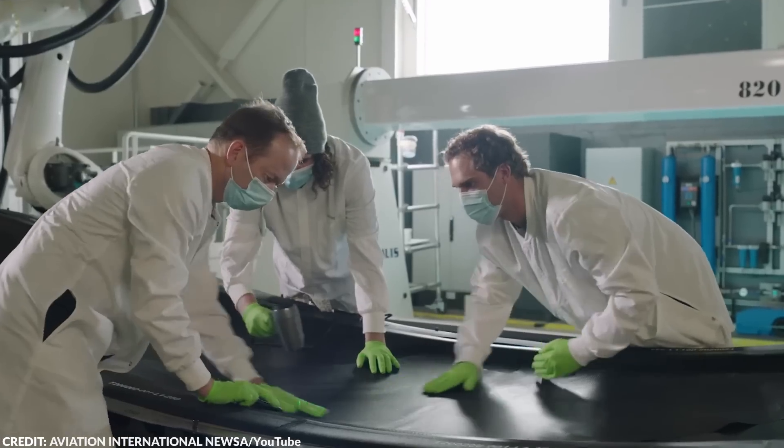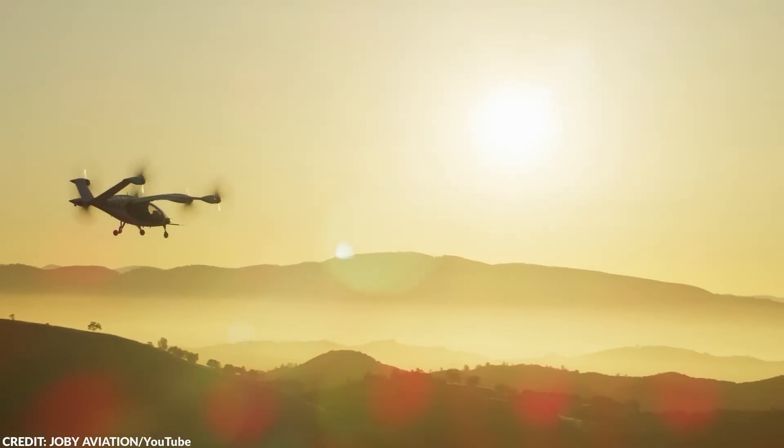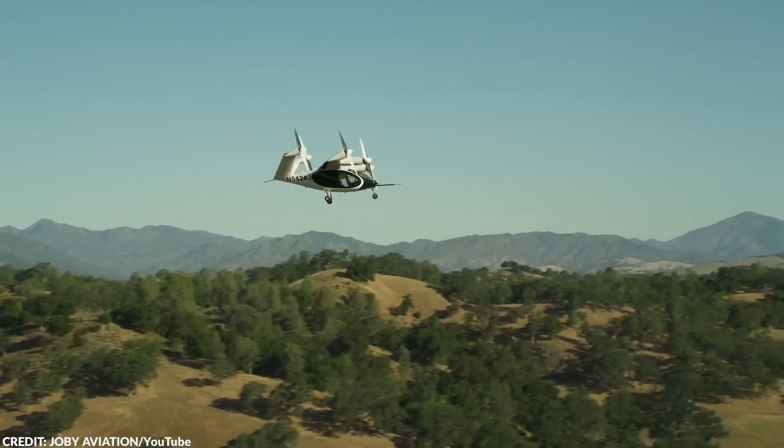Joby Aviation has big plans for its AirTaxi. The company aims to make urban air mobility a reality, with fleets of air taxis transporting passengers worldwide. Powered by rechargeable batteries and producing zero emissions during flight, this could revolutionize how we travel — making it faster, more efficient, and more environmentally friendly.